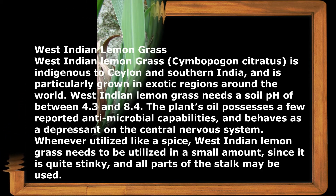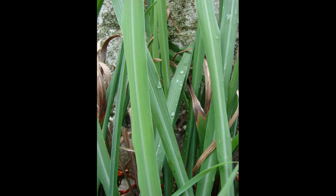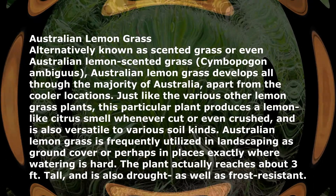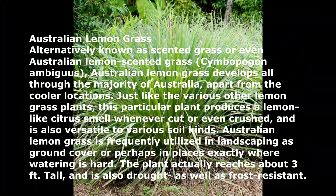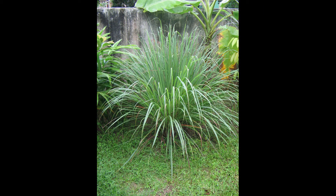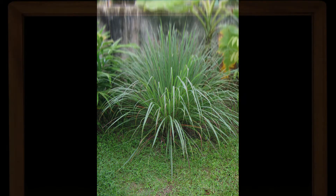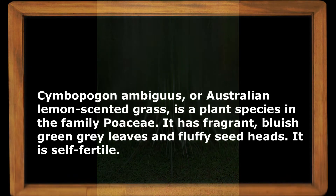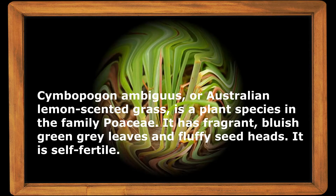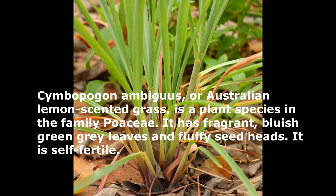West Indian lemongrass, Cymbopogon citratus, is indigenous to Ceylon and southern India and is particularly grown in exotic regions around the world. Australian lemongrass, alternatively known as scented grass or Australian lemon-scented grass, Cymbopogon ambiguus, develops throughout the majority of Australia. Like other lemongrass plants, it produces a lemon-like citrus smell when cut or crushed, is versatile to various soil types, has fragrant bluish-green gray leaves and floppy seed heads, and is self-fertile.